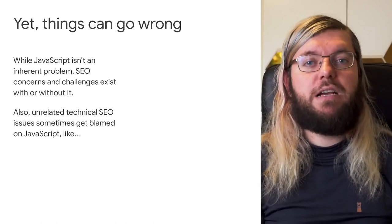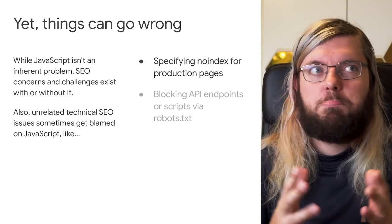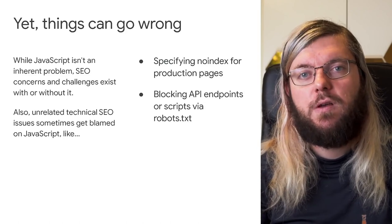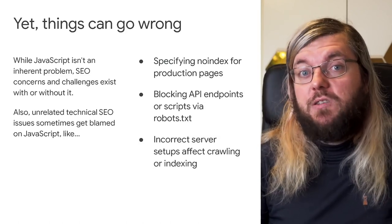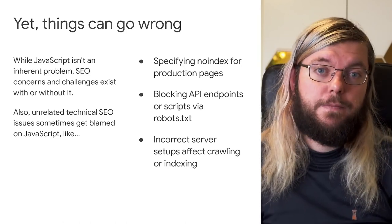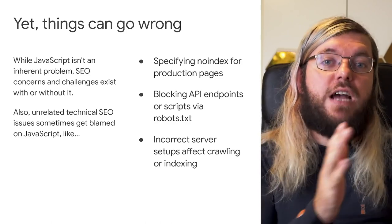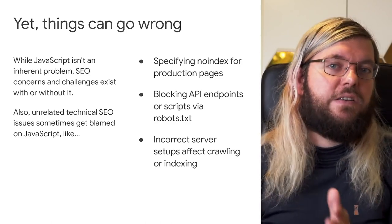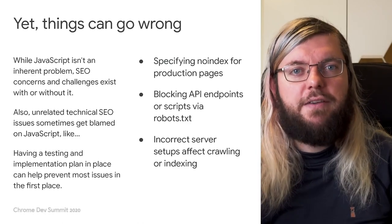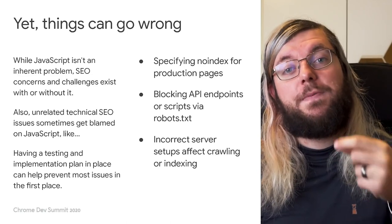Such things could include issues like marking pages as noindex by accident, or blocking our crawler from retrieving crucial JavaScript resources or API endpoints, or setting up the server in a way that prevents us from accessing your site and its content properly. Again, we do see these problems in JavaScript-driven websites as much as in non-JavaScript-driven websites, and these can usually be prevented by having a plan for implementation and testing of a new website or a new website version in place.